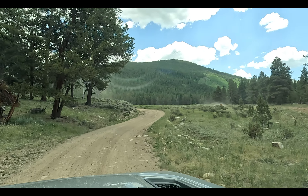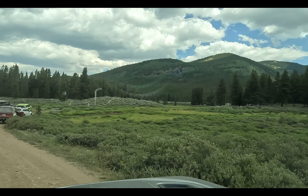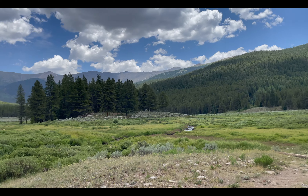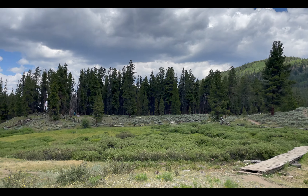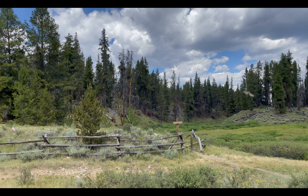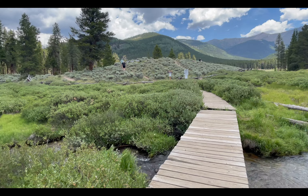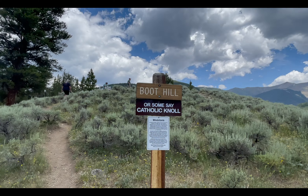Let those guys get ahead of me so we don't have to eat their dust. Yep, there it is right there. This is a pretty decent setup — beautiful area. The Christian Knoll over there and the Jewish Knoll over here. Gotta love this nice little stream. There's the Christian Knoll, going right through this little valley here.